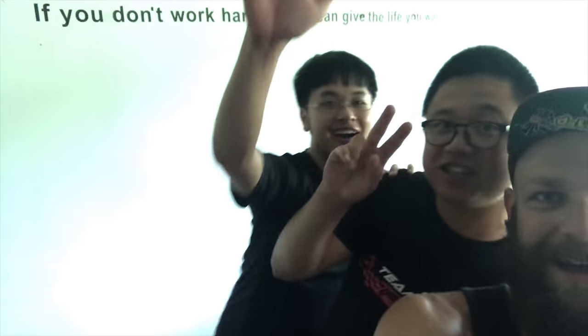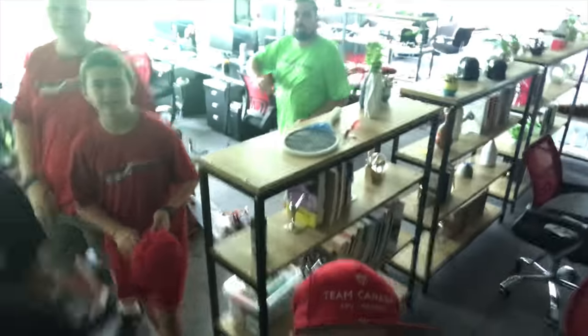What up everybody? Lunchbox FPV here at the iFlight office. We are going to get a little tour of what they do here — they invited me out today. Say hello everybody. We got the whole Larson FPV crew here. All right, let's go check out the warehouse and see what this is all about.